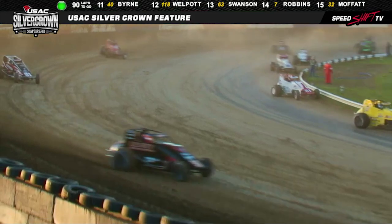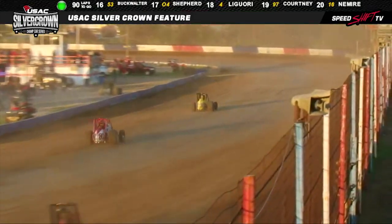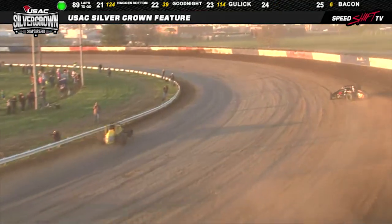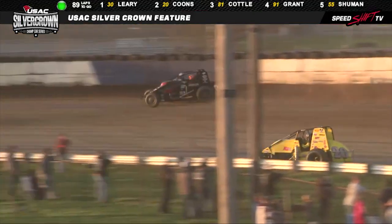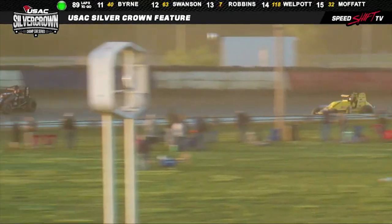We're rolling along. Quick drive down into the corner. Leary is able to get himself around Coons at the flag stand. Down to the back shoot. Jerry Coons just a tick quicker, and he's down on the guardrail like I anticipated and had mentioned earlier in the day.